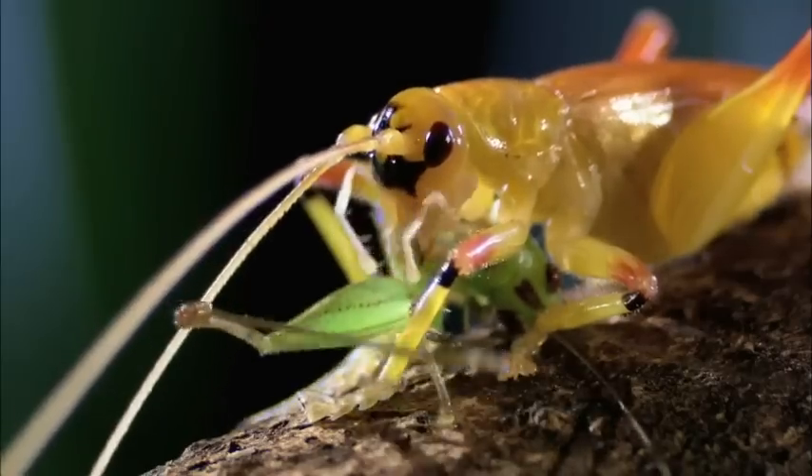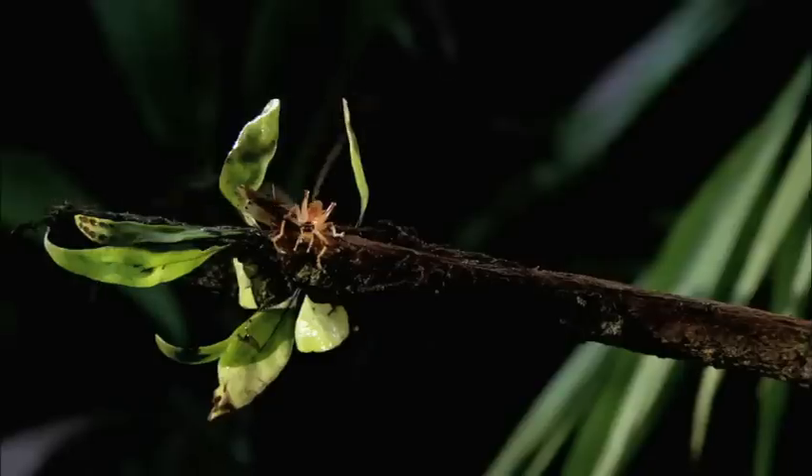He's the complete package, really. He can run and climb, jump and fly, bite, kick and spike as well. And that's only when he's in a good mood.